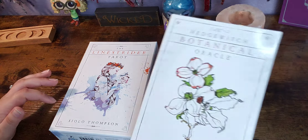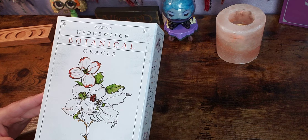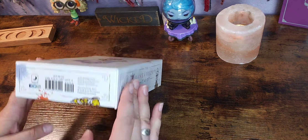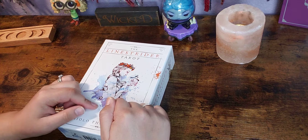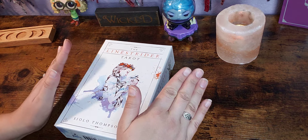In another video I will do the Hedge Witch Botanical Oracle by the same author, so keep a lookout for that as well. This retails for $29.99 and it's published by Llewellyn. I will link everywhere I know that you can purchase this in the description box.